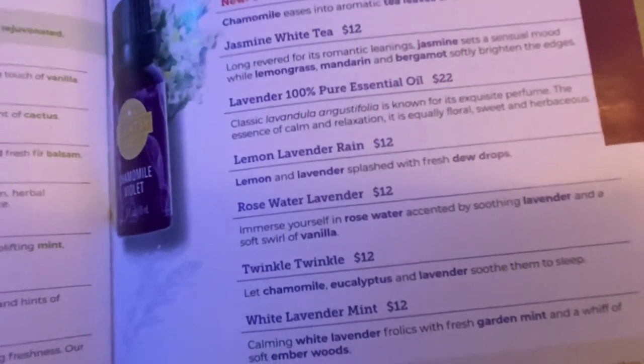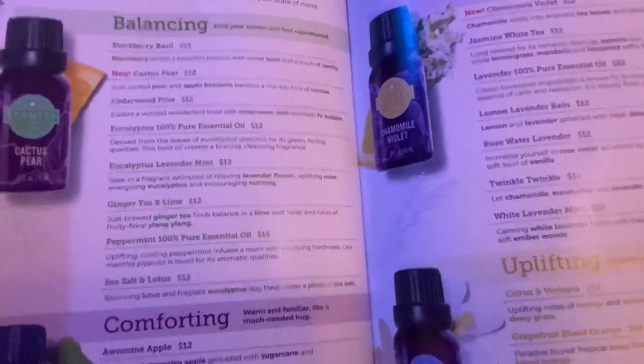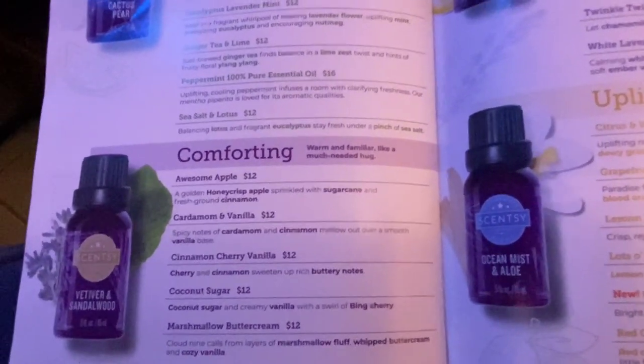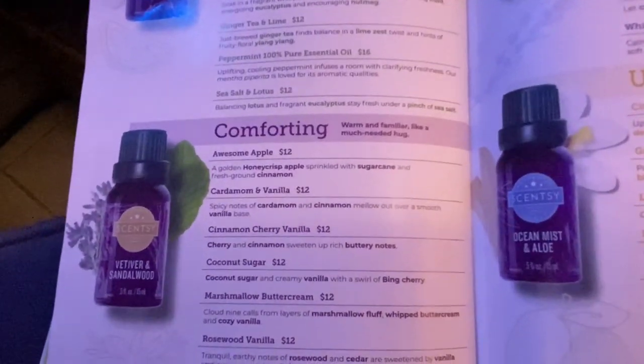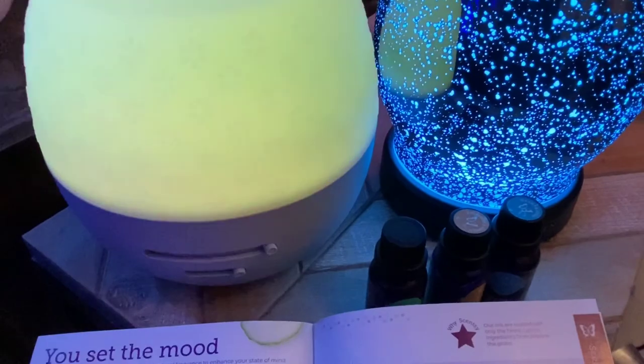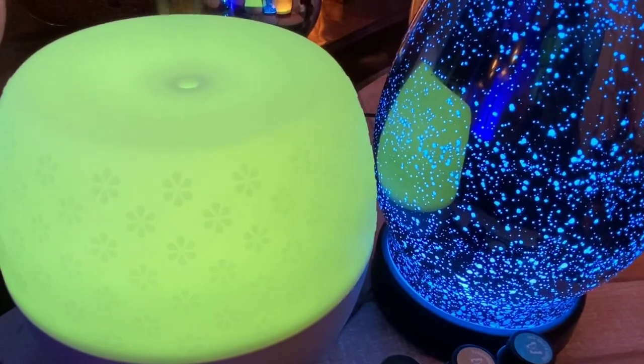Lavender pure essential oil is $22 but everything else is $12. They have definitely created a quality oil product — you don't have to use much and it diffuses so well when loaded into either the deluxe or the premium diffusers. Highly recommended! I love the Scentsy diffusers as much as the trademark warmers. That was my review on the diffusers Scentsy currently has — it's October 2020.